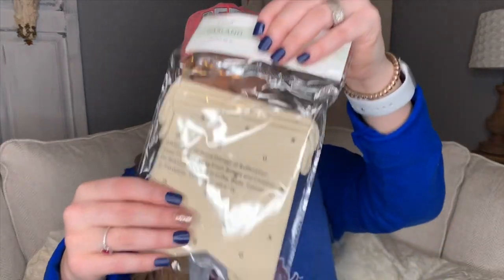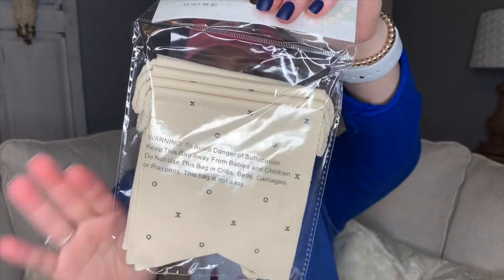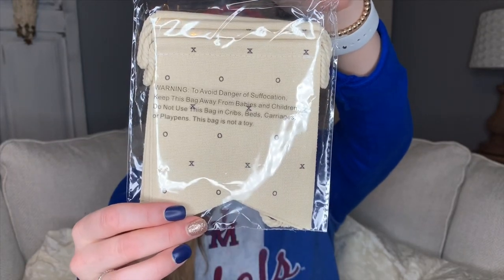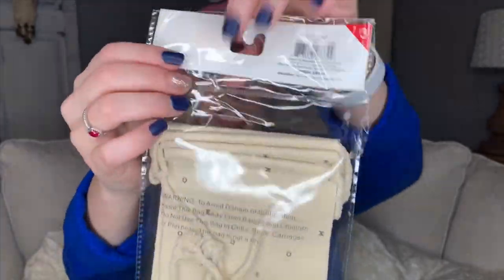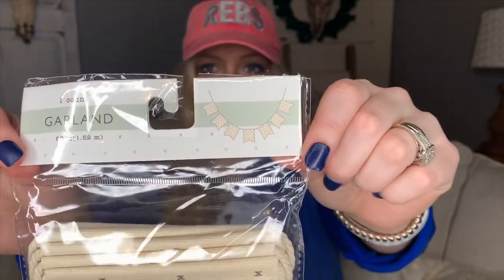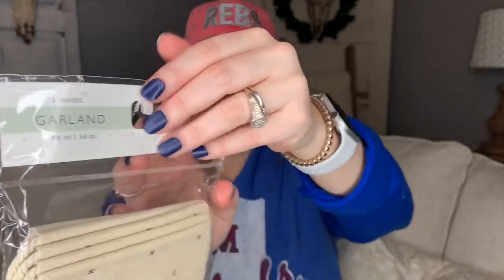I love neutral decor — anything farmhouse — so when I found this in the Dollar Spot it was the very last one. It's a cute little garland in a neutral, almost burlap color with black X's and O's all over it, on a rope string. I think I'm going to hang it on our mantle in the living room. It was three dollars — a perfect way to incorporate a little Valentine's Day touch without going overboard on pinks and reds.